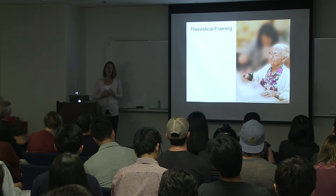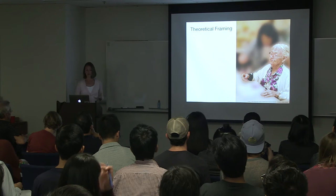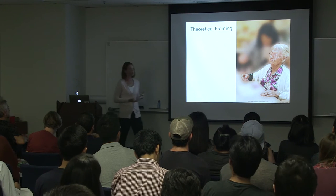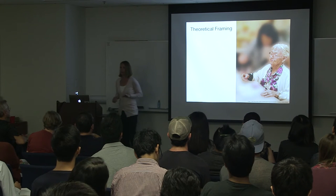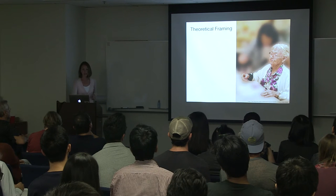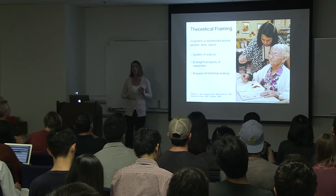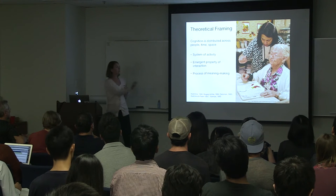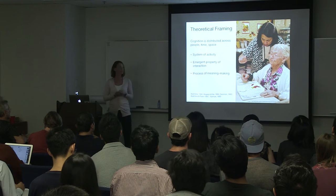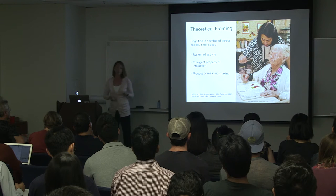My work also draws on theories of distributed cognition. In an information processing model of cognition, cognitive impairment is placed on the particular individual — it treats the individual as broken, as needing repair. Instead, if we look at cognition as distributed across people, space, time, and even our cultural practices, we can start to understand this system of activity and look at cognition as an emergent property of interaction — a process of meaning making in which the technologies we create participate.